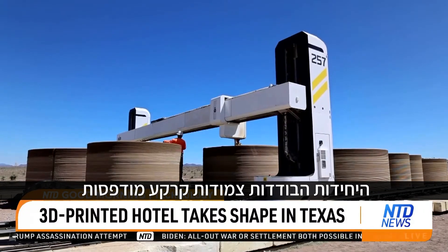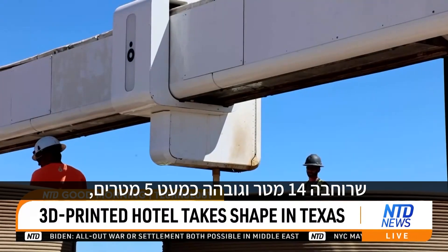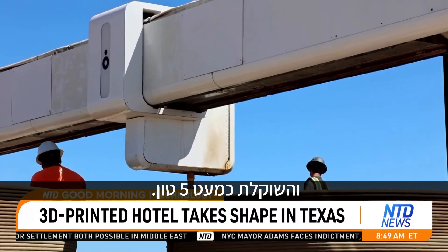The single-story units are printed by Icon's Vulcan, a 46-and-a-half-feet-wide 3D printer, standing almost 16 feet tall and weighing nearly five tons.